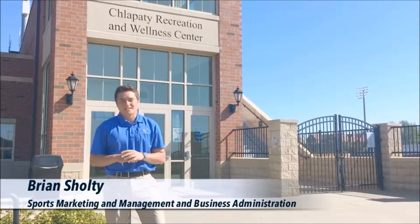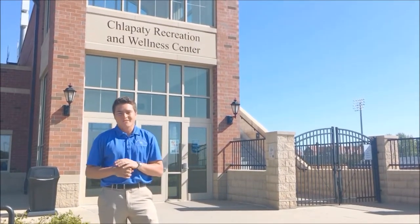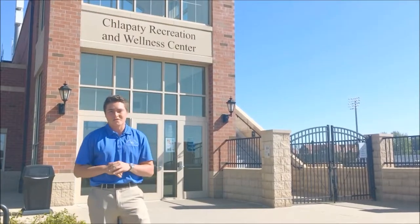Hey guys, my name is Brian and I'm going to be taking you around the campus of the University of Dubuque today. We're going to see some key points that all of our students love and enjoy, and hopefully you get on campus and enjoy and love them too.